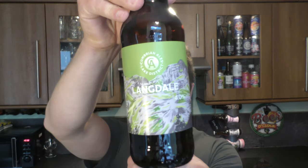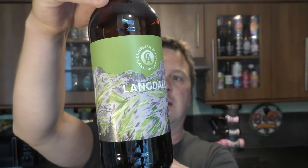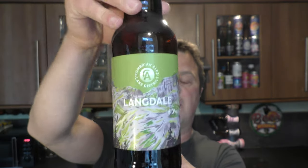It's beer o'clock on Real Ale Craft Beer. Today we've got a bottle of Cumbrian Ales from the Lake District — it's the Langdale at 4% ABV. Without further ado, let's get this beer out into a glass and see what we get.